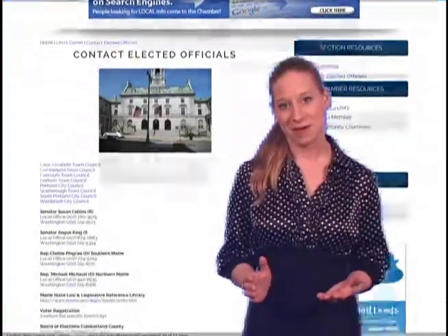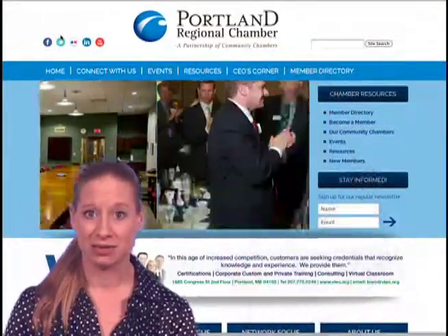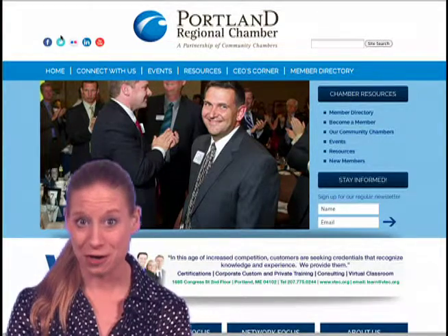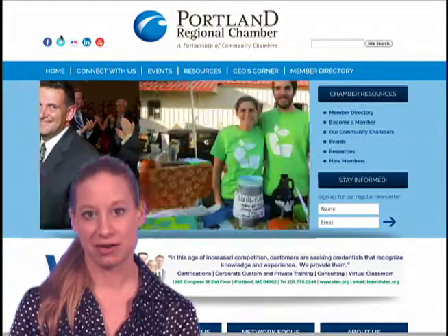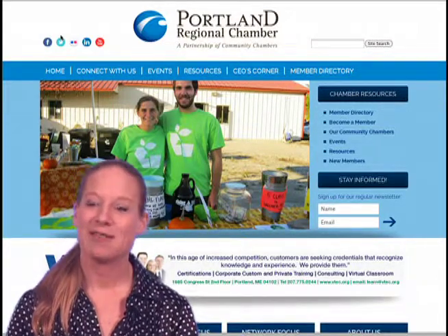I hope you'll take a moment to look around our site. I love getting feedback about what we can do to better make the Portland Regional Chamber of Commerce's website work for you, so don't hesitate to reach out if you have suggestions. We're just a phone call away. Have a delightful day.